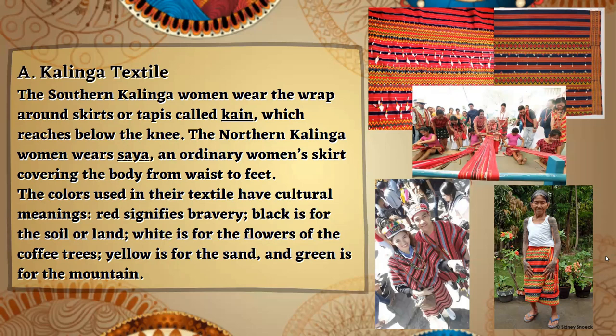First, we have the Kalinga Textile. The Southern Kalinga women wear a wrap-around skirt or tapis called kain, which reaches below the knee. The Northern Kalinga women wear the saya, an ordinary woman's skirt covering the body from waist to feet. The colors used in their textile have cultural meanings: red signifies bravery, black is for the soil or land, white is for the flowers of the coffee trees, yellow is for the sand, and green is for the mountains.